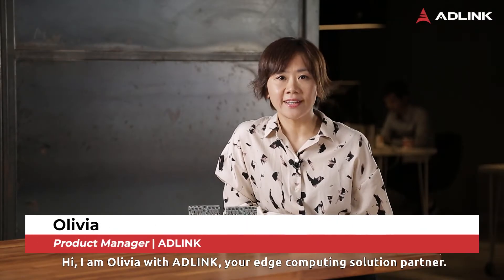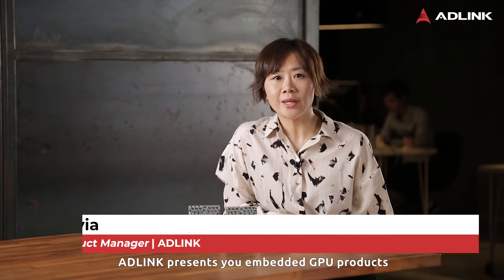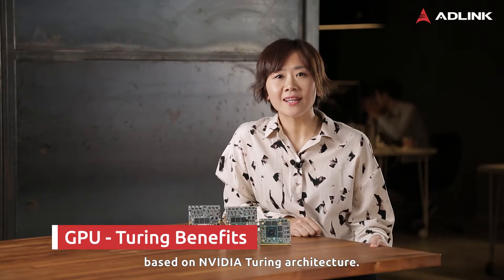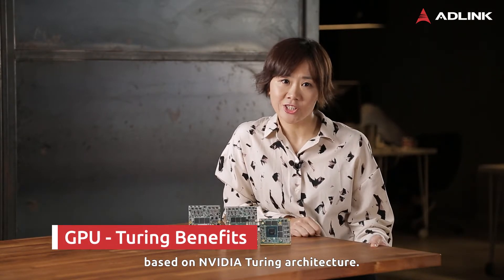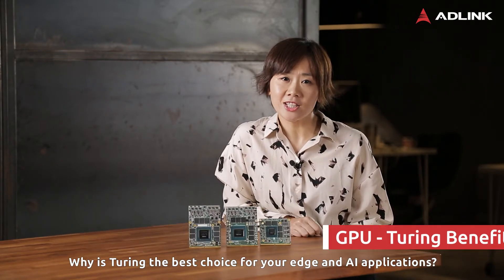Hi, I'm Olivia with AD-Link, your edge computing solution partner. AD-Link presents embedded GPU products based on NVIDIA Turing architecture. Why is Turing the best choice for your edge and AI applications?